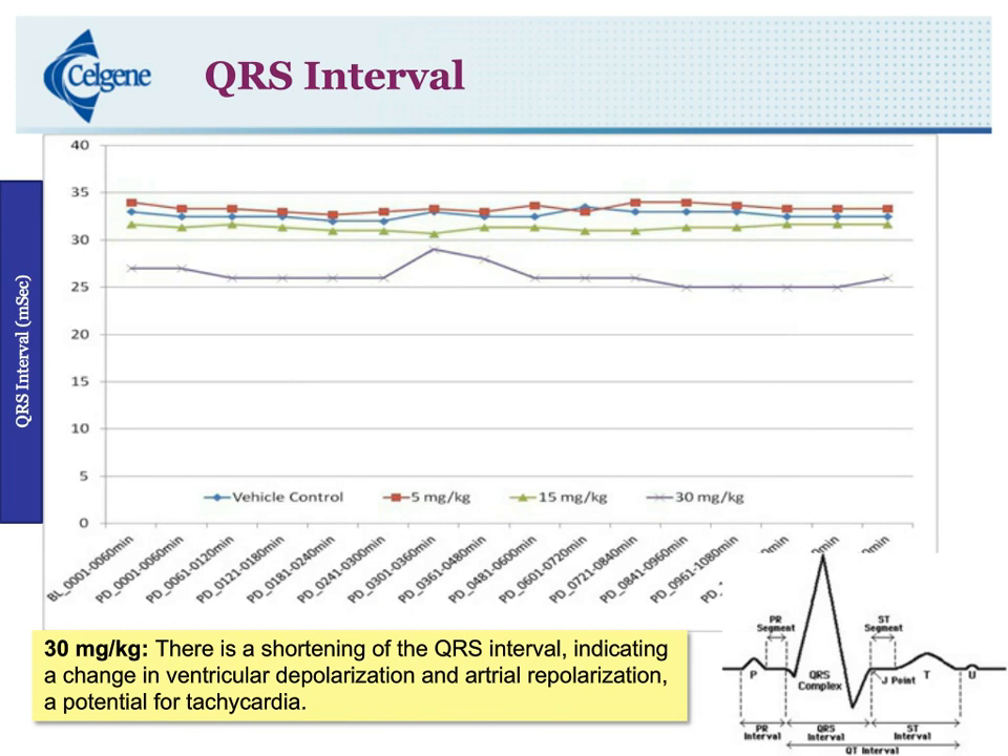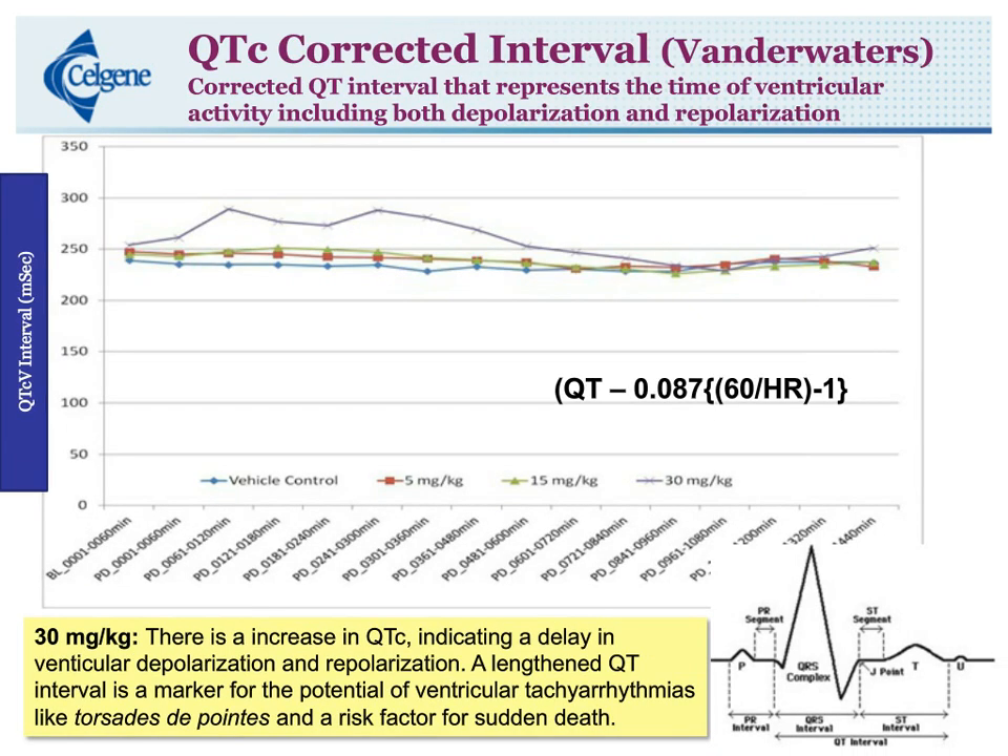When we look at the QTc — the corrected QTc interval using the Vandewater equation — there were no changes at 5 and 15 mg/kg, but at 30 mg/kg there was a definite increase in QTc at 2 hours. A lengthened QT interval is a marker for potential ventricular tachyarrhythmias like torsade de pointes and a risk factor for sudden death.